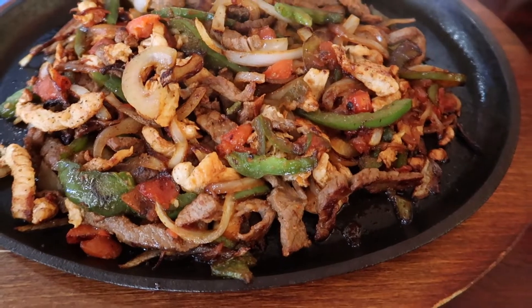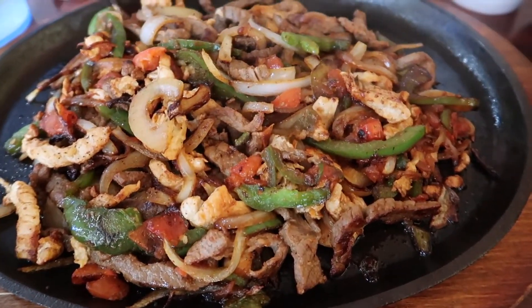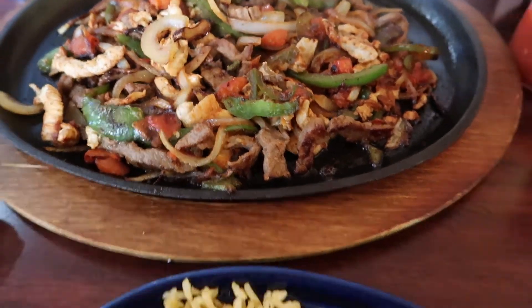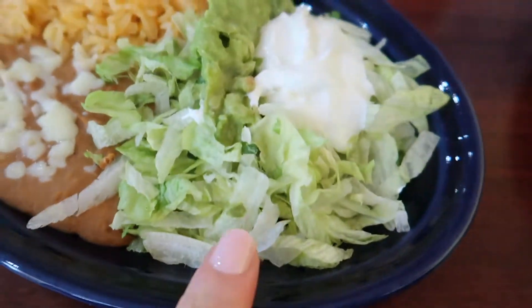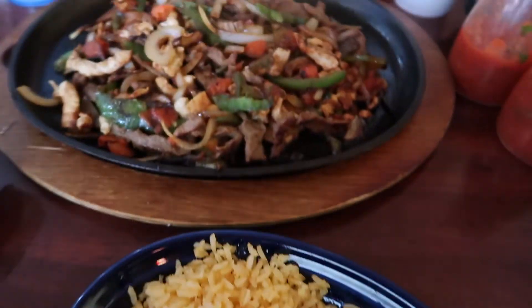We have a combo platter of steak and chicken fajitas for lunch that Jared and I are gonna split. I'm just gonna have the lettuce part and the sour cream part, and skip the rice and the beans for lunch.